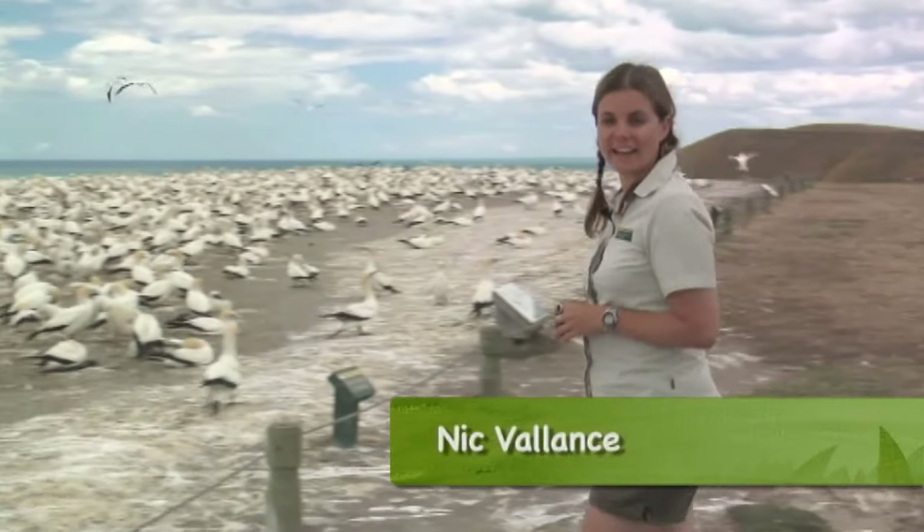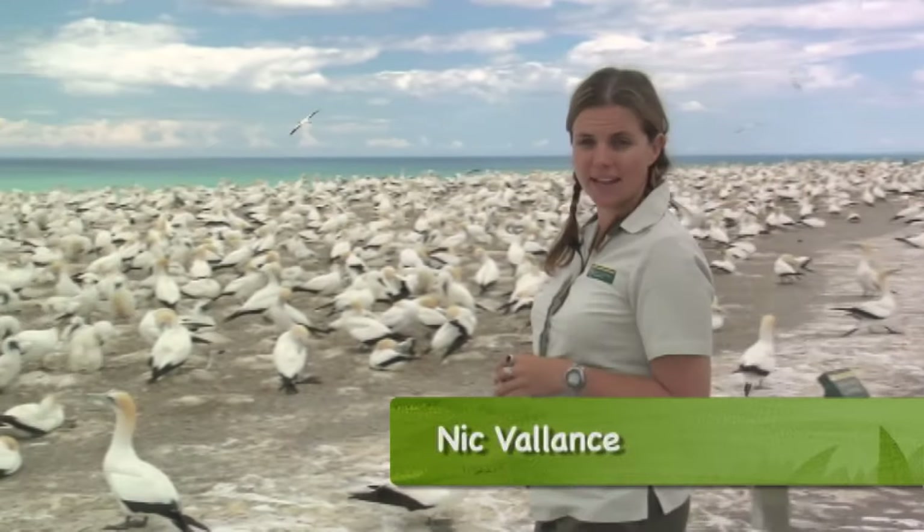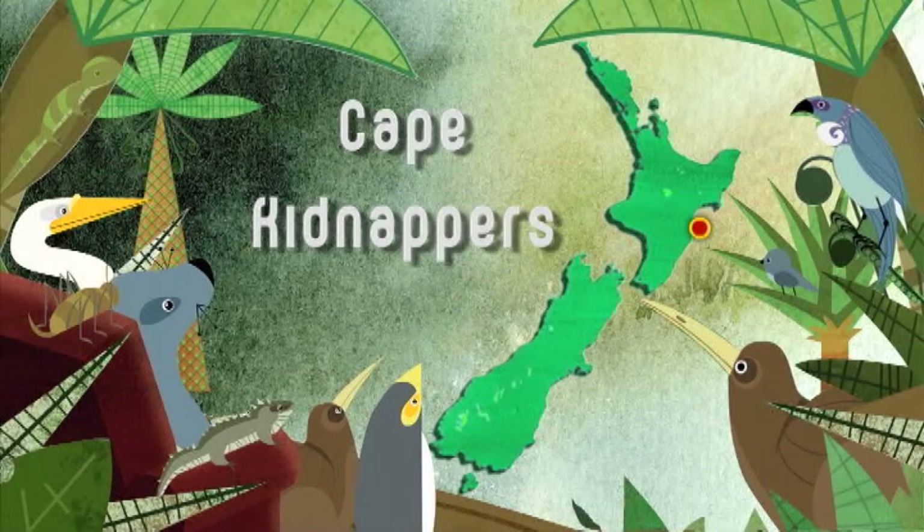We're here at the Cape Kidnappers Gannet Colony in the Hawke's Bay to meet PhD student Stephanie Isma and find out all about her research on these beautiful birds. Steph, why don't you tell me a little bit about what you're studying out here.